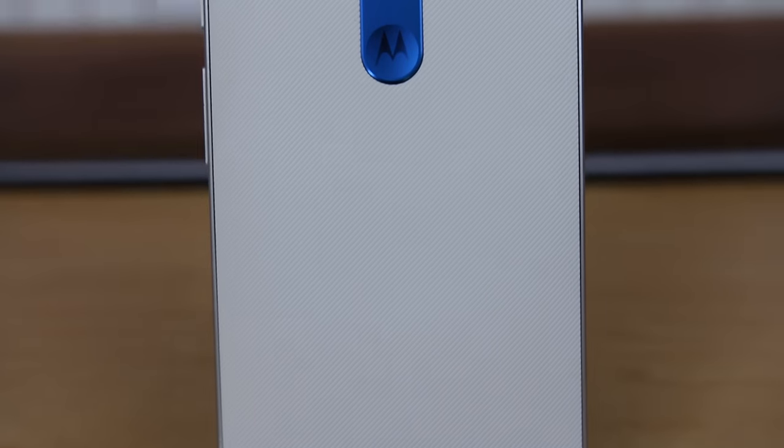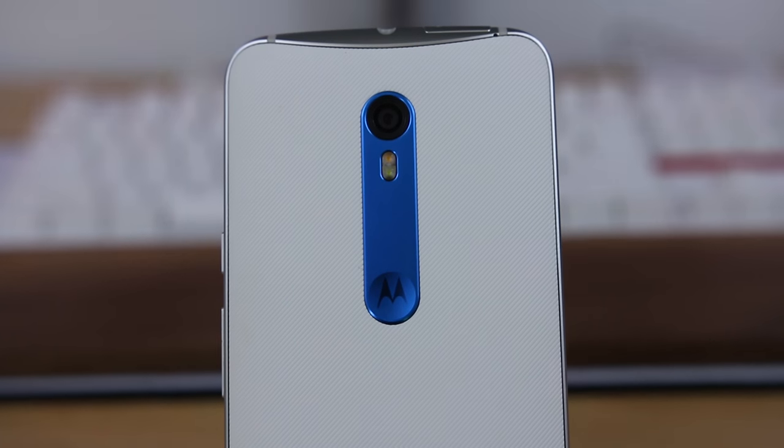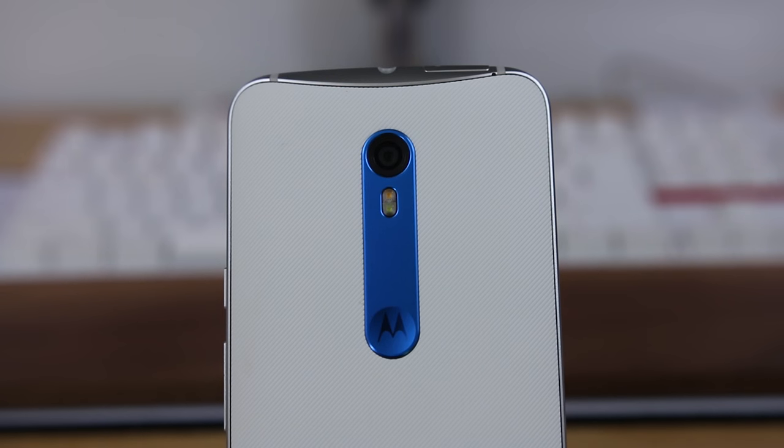Reason number four is the customizability. Moto Maker allows you to customize the Moto X along with Motorola's latest generation of phones and other devices. I went for the 16 gigabyte model — as it does have micro SD expansion — with the white and silver frame, winter white soft grip back, and metallic royal blue accents. It looks dope. The customizability is a big selling point of this phone, and it goes further than just the hardware. You can also have your name engraved on the back, or add a personalized greeting message when you turn on your phone.